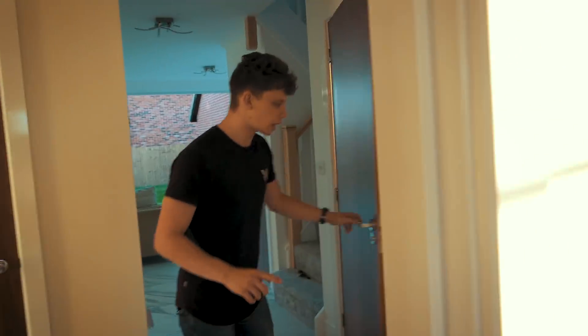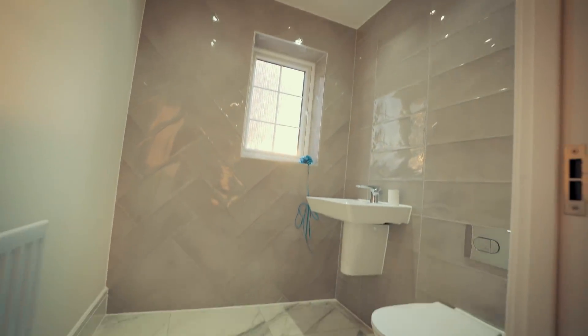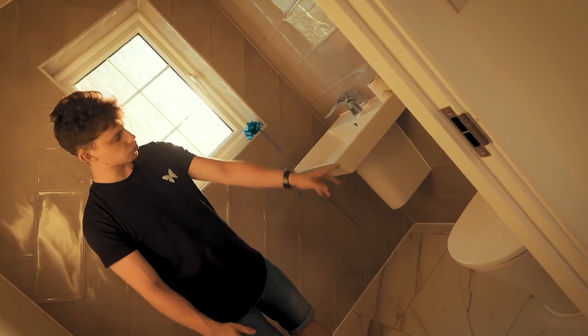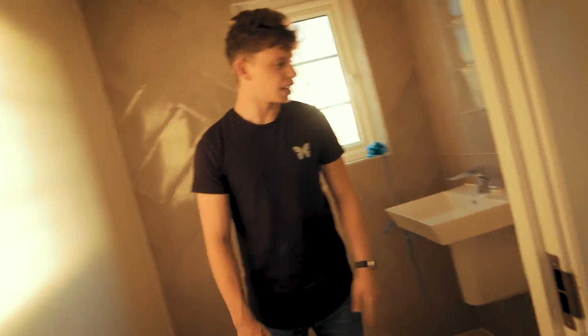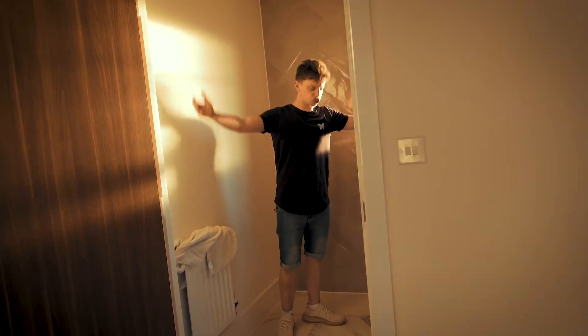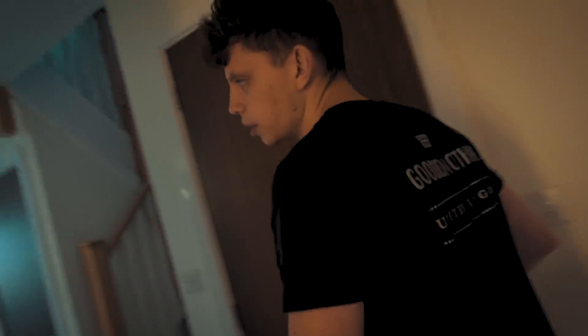There's a rather large downstairs toilet — this is huge — and the marble floor carries on into here, which I like. There's a sink and a toilet — it's really a bathroom. I need to put something in here because it's so big. Let's go upstairs. There's also an understairs cupboard, but that's just a bit messy so we'll not look in there.